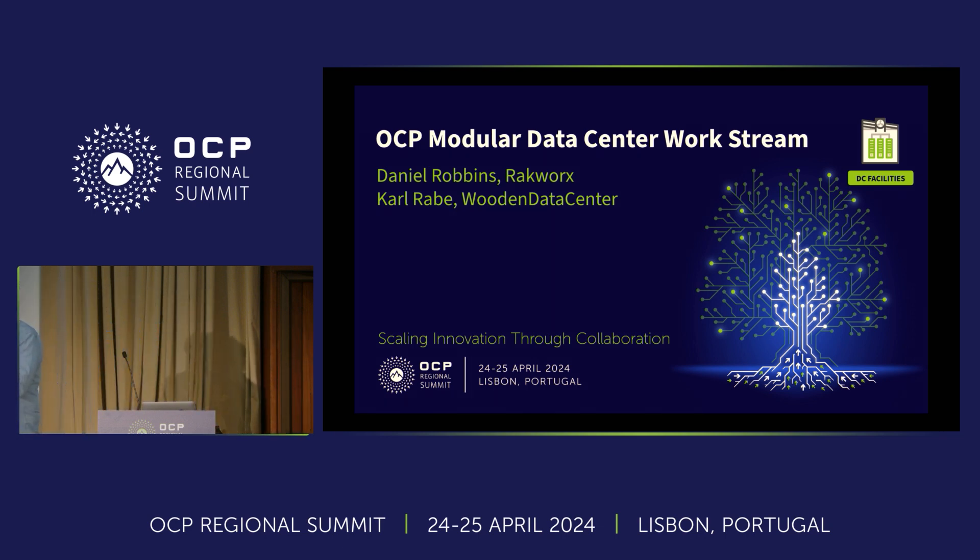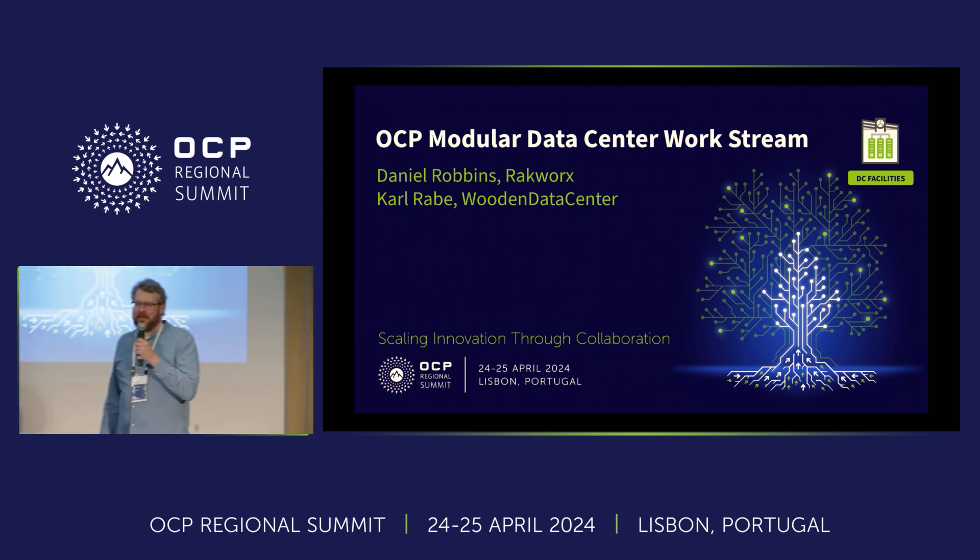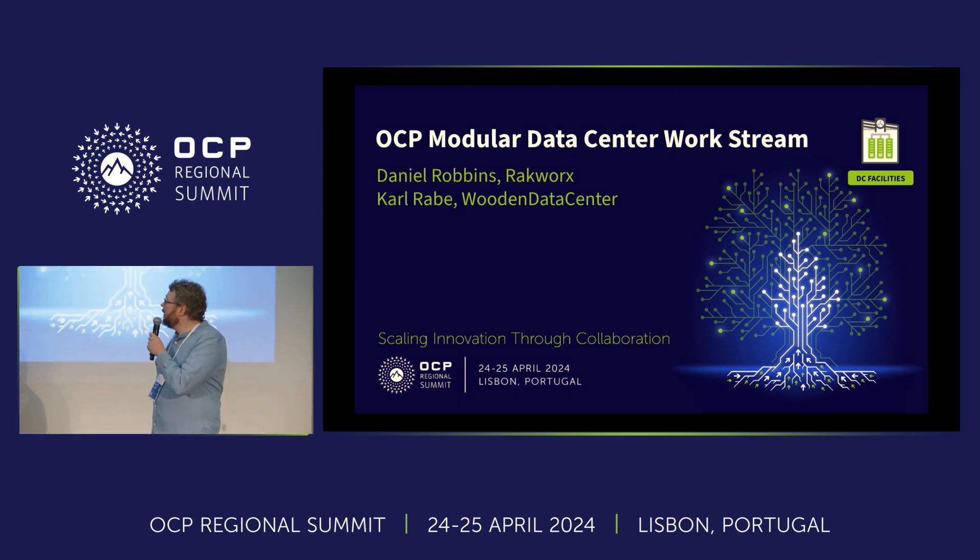My name is Carl Rabe. I run a small company called Wooden Data Center and I'm also the MDC co-lead for modular data centers within OCP.